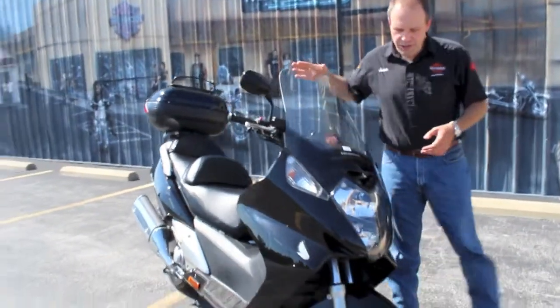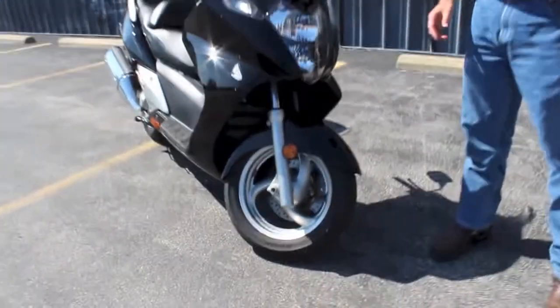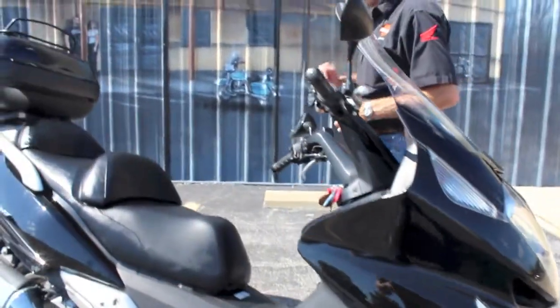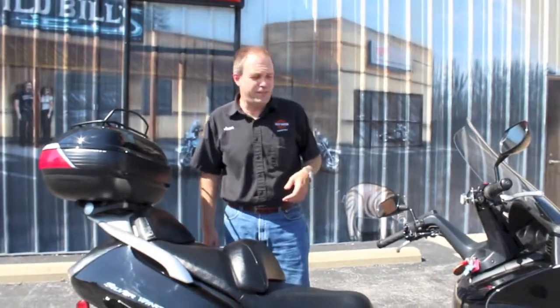Nice taller windshield on here. Beautiful black. The tires are good, the brakes are good. Save big over a new one — only $3,995, under $4,000. $25 sales tax if you're an Illinois resident. Don't have the cash? We'll try to get it financed for you too.